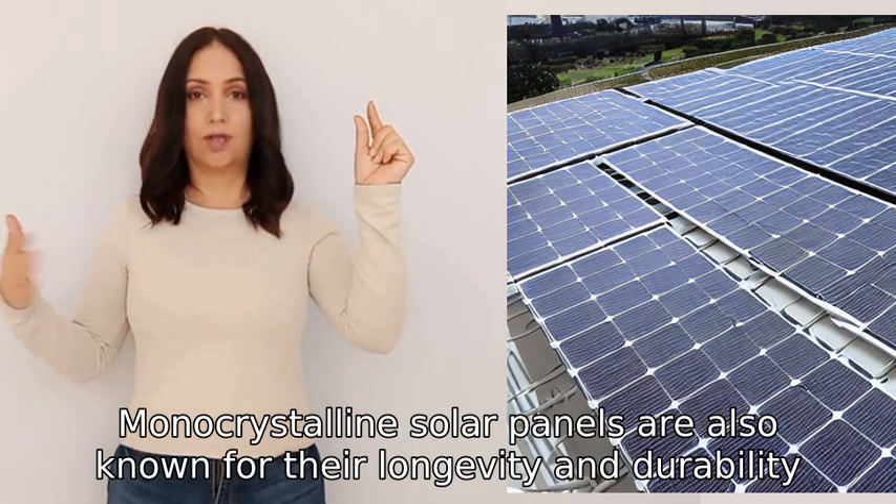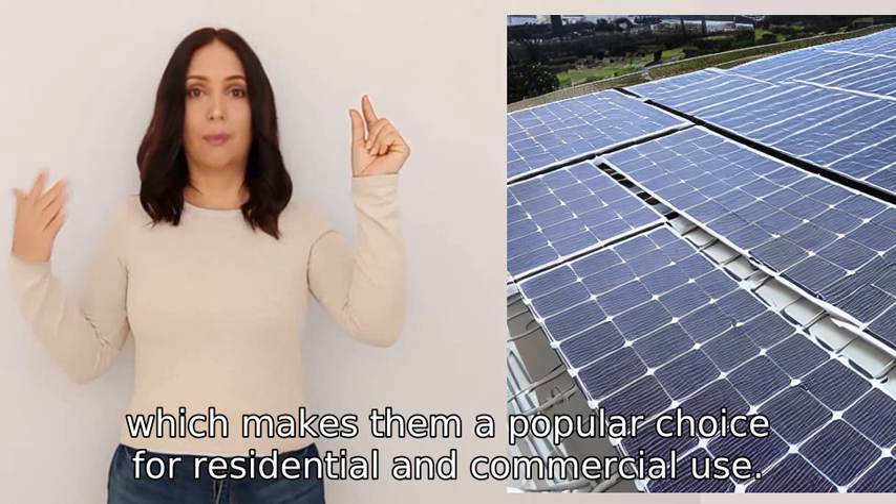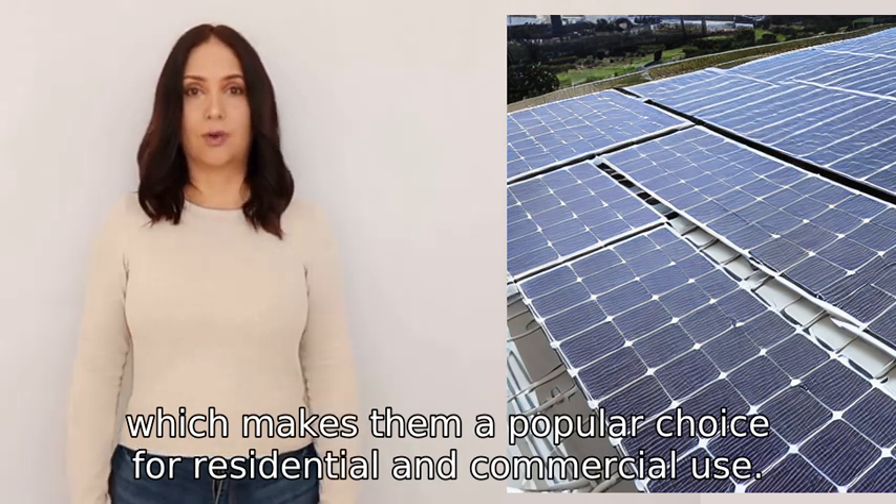Monocrystalline solar panels are also known for their longevity and durability, which makes them a popular choice for residential and commercial use.